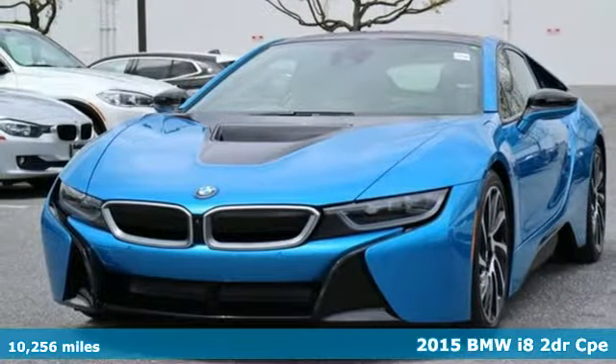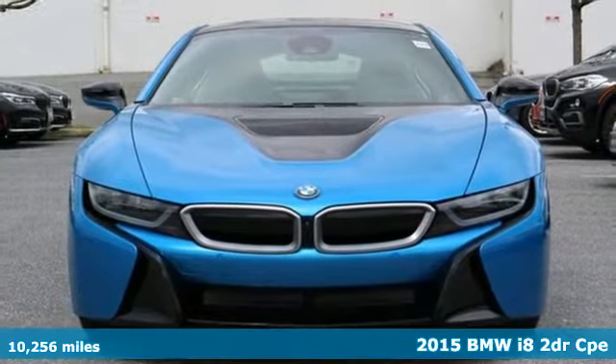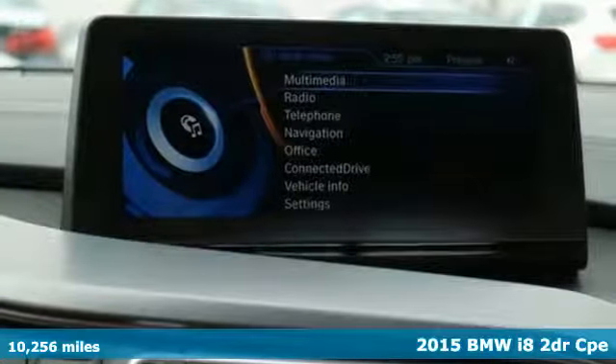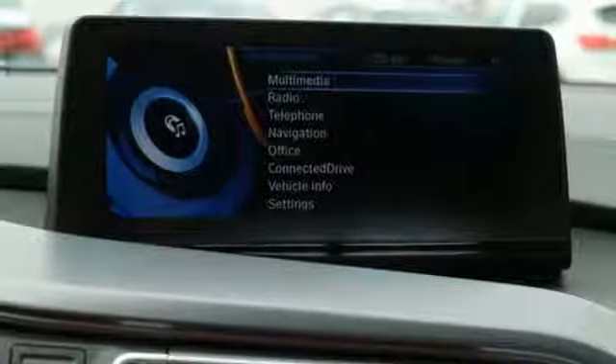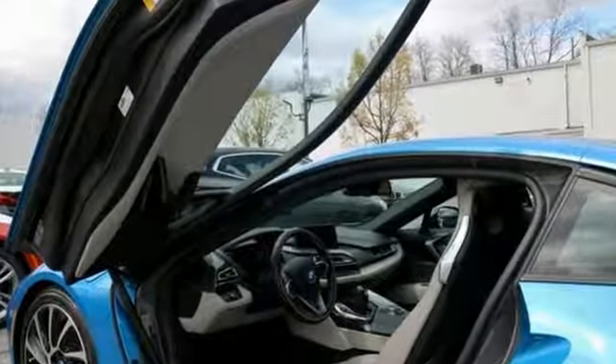Here's a 2015 BMW i8. It is innovation molded into a sports car. This i8 keeps all the thrills of a performance vehicle and emits less pollution. A great vehicle is comprised of great features like these.